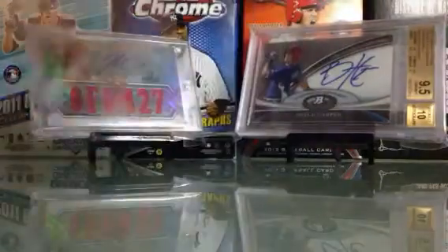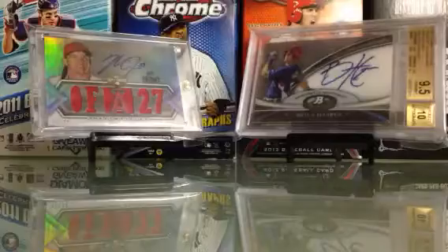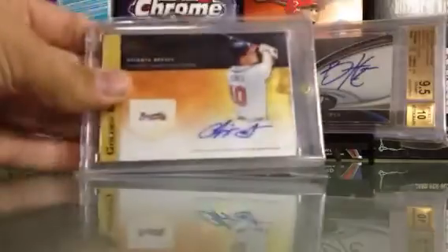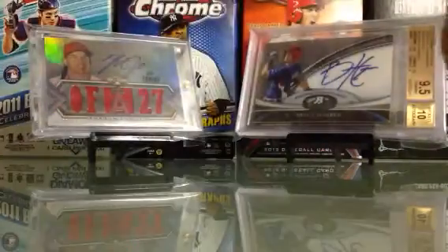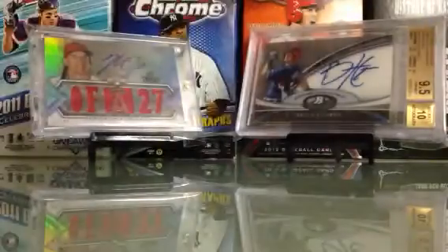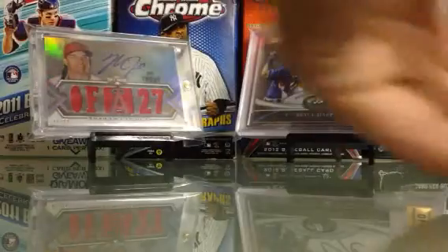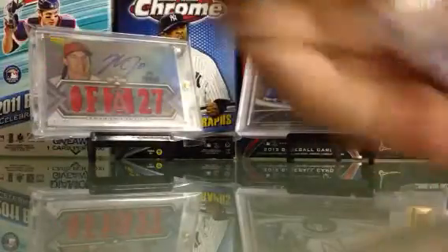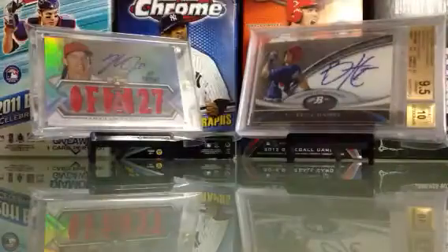Cargo autograph, numbered to 50. Miggy autograph. Chipper Jones auto. Ryan Braun auto. Felix Hernandez auto. Matt Kemp auto. Jose Bautista auto — two of them. Dustin Pedroia. Agon. Jared Weaver.